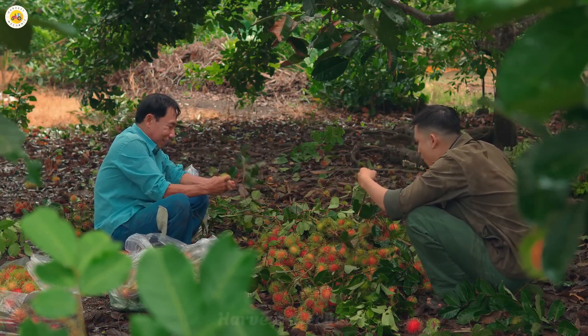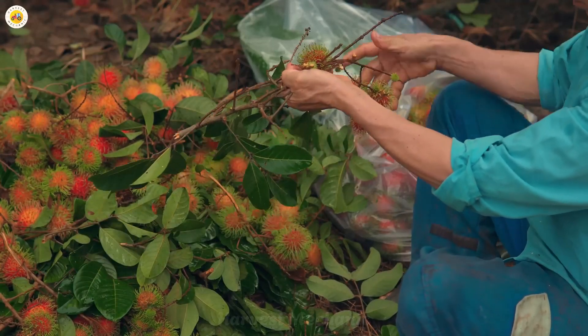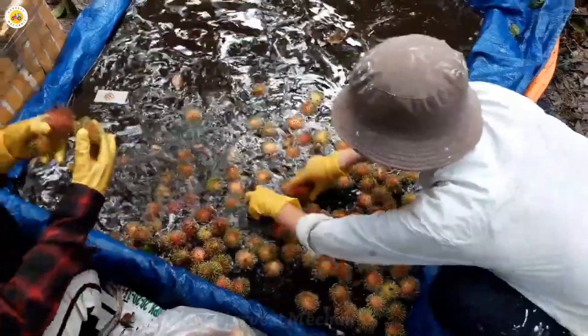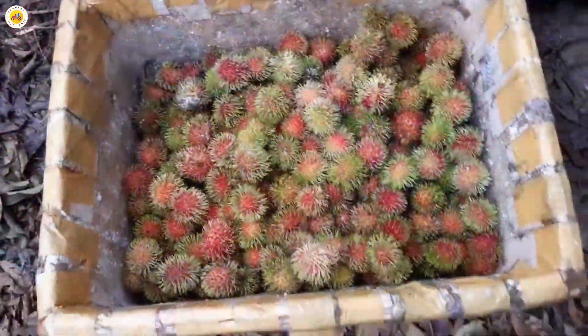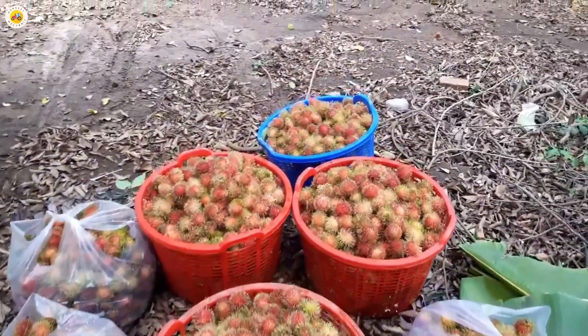Once the rambutans have been harvested, the next step is sorting and packing. Only those rambutans that meet the standard — with vibrant colors and no damage — are selected for packing. Afterward, these fresh rambutans will be delivered to wholesale markets, ready to reach consumers. These delicious fruits will then be displayed at traditional markets, bustling streets, or even on mobile carts, brightening up the entire space.